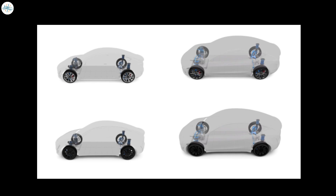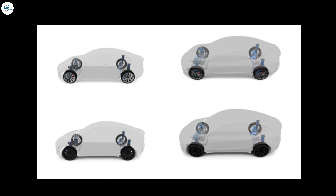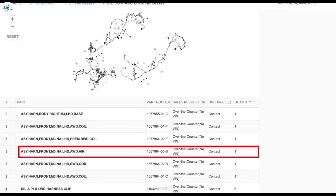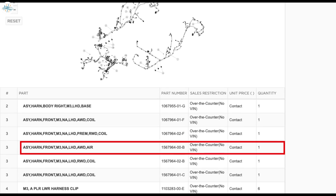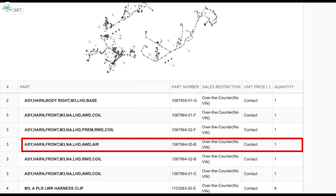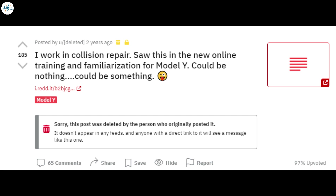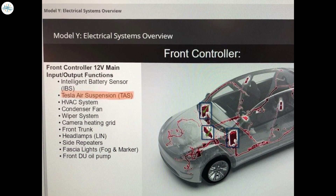As with previous hints that have popped up over the years, this could mean nothing. In early 2020, the Model 3 parts catalog mysteriously received a new air suspension part. That clue was shot down soon after by Musk saying, 'No air suspension planned for Model 3 and Model Y.' Just one month after that, another reference to the feature was spotted in the Model Y online training manual for collision repair centers. An image of the manual shared on Reddit and later deleted showed the Model Y's front controller as having a function of Tesla air suspension.